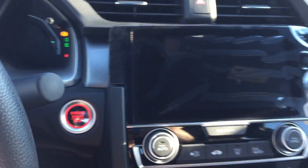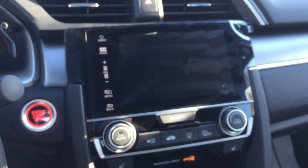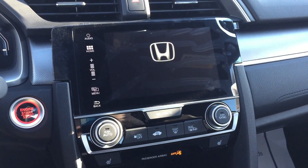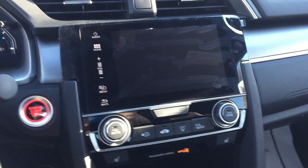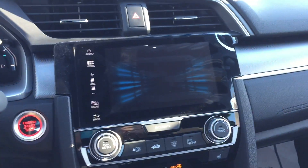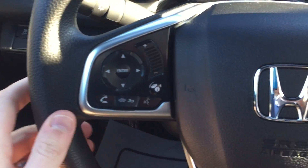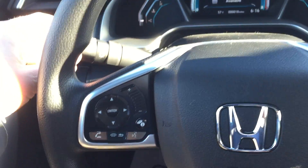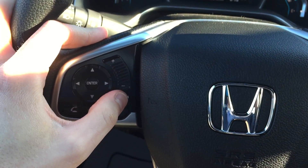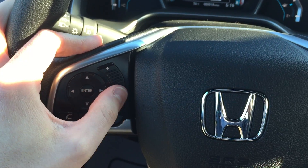Hit the brake and hit the button there to start it up. You do have the Apple CarPlay, Android Auto, and Bluetooth controls through the touchscreen here. And all the controls on the steering wheel as well. Of course, automatic headlights and fog lights. I like the swipe for the volume.